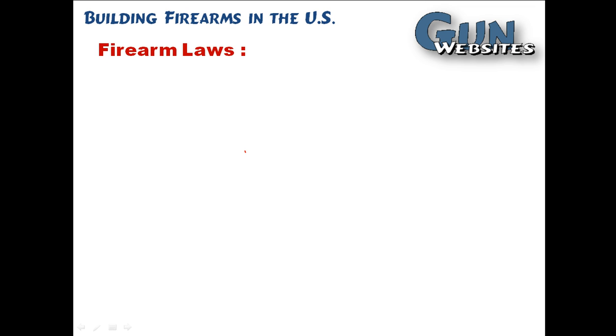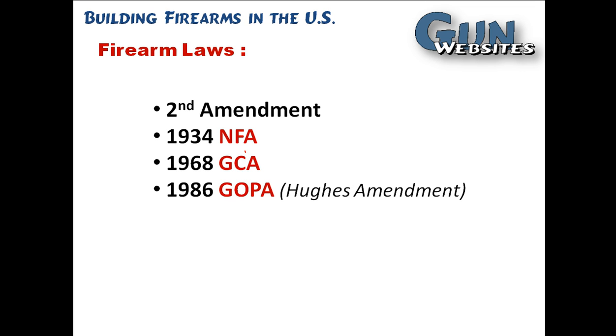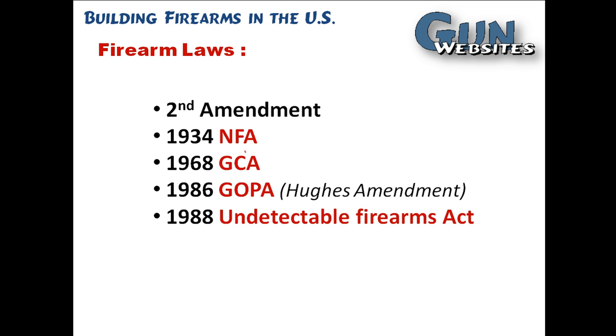Building firearms in the U.S. is covered by quite a few laws at the federal level. We've got the Second Amendment, the 1934 National Firearms Act, the 1968 Gun Control Act, the Gun Owner Protection Act of 1986, more specifically the Hughes Amendment to that act, the 1988 Undetectable Firearms Act, and then concepts like 922R or sporting purposes, and state and local issues as well. We'll take a look at each of these briefly in this video, and we've done videos on some of these and will do videos in the future on each individually.